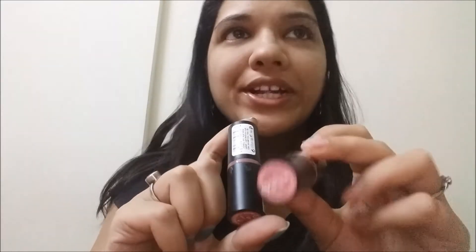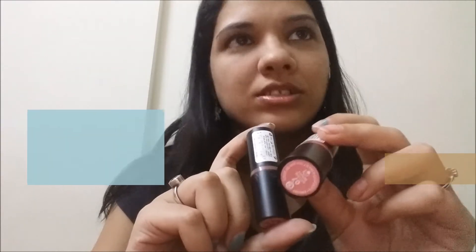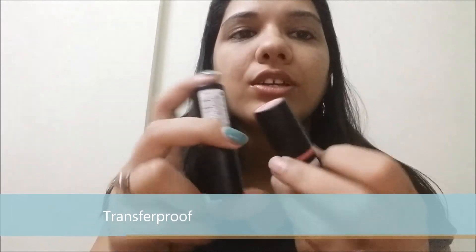Since these are nude shades, and there are so many shades — I think there are 13 shades in total — they are all nice, but I am more of a nude fan so I just bought these ones. They are creamy, you can see that sheen. They are long-lasting and quite transfer-proof — well, you can't have a creamy lipstick that is 100% transfer-proof.